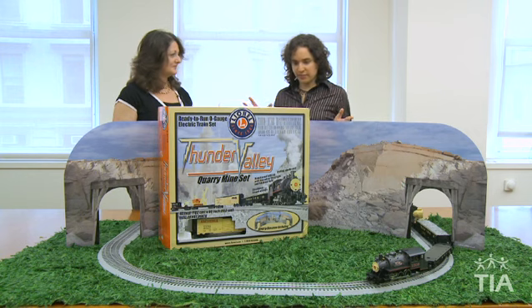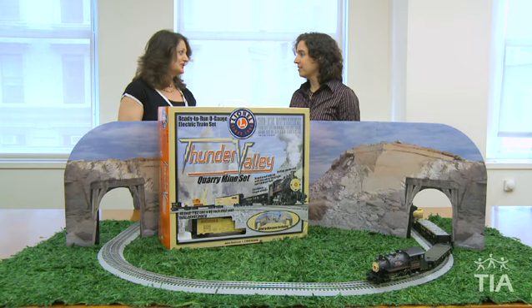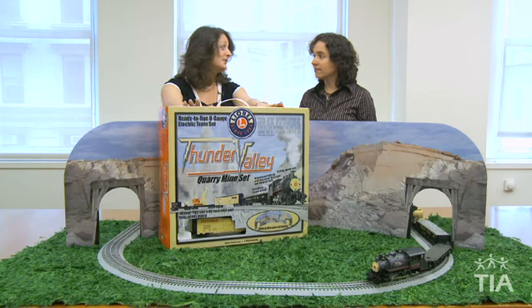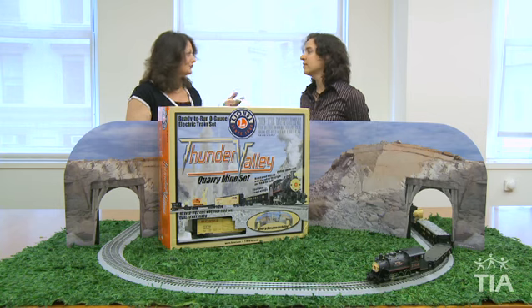It looks like you have a very nice toy right here. This is a train set — we have tons of toys to look at today, but let's start with the train set. This one is designed for kids 14 and older, and it's designed by Lionel, which is a company that's been around for over 110 years. So Dad and Grandpa may have also played with these train sets.